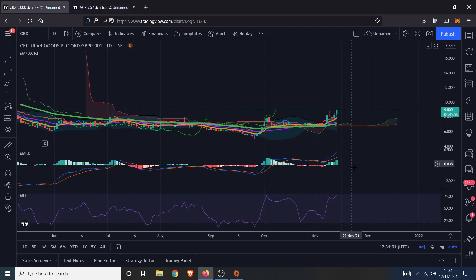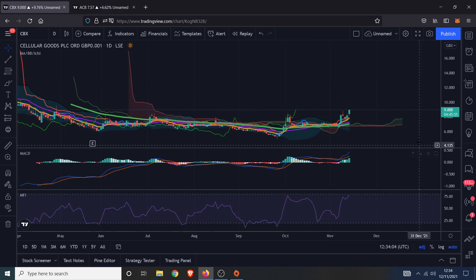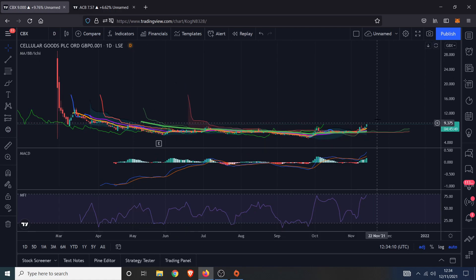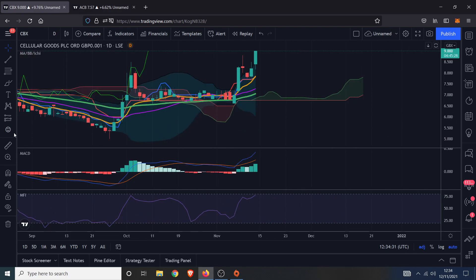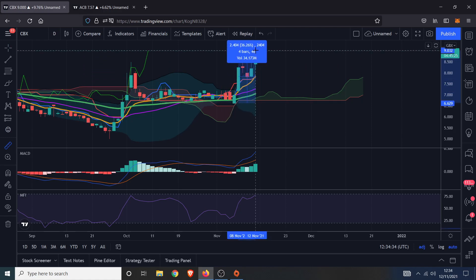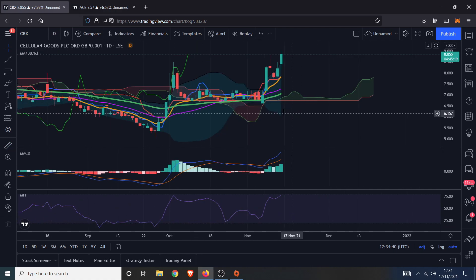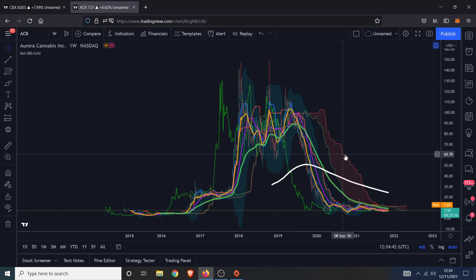I've found another cannabis stock — a UK stock, quite new, essentially a penny stock. You buy into something like this not just on the chart alone; I've looked into the business model which I think is quite good. Both of these have worked out well since my first video. The higher risk one has low liquidity and low market cap — it can pump and dump like any penny stock — but in the last week alone it's done over a 30 to 36 percent move over a six-day period.